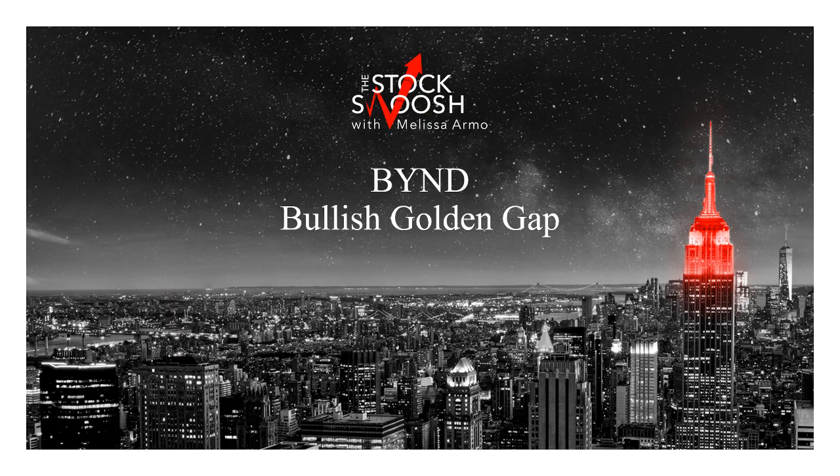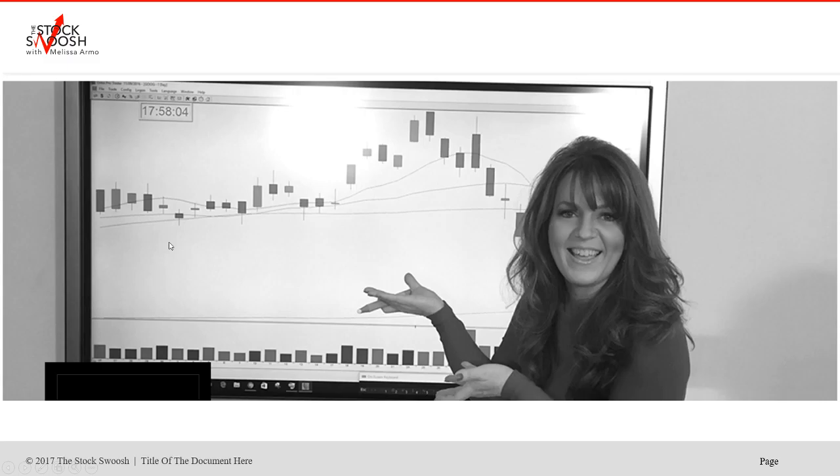Hello there everyone and welcome. This is Melissa Armo with the Stock Swoosh and I'm reviewing BYND. This is a bullish golden gap that happened this week and it had a huge move in the gap up overnight. So we're going to go over this trade. This was an options move.